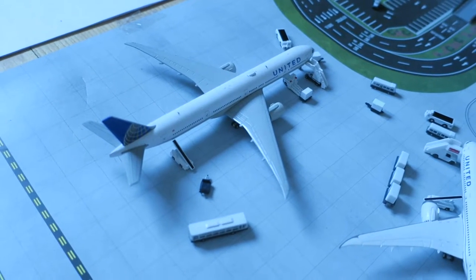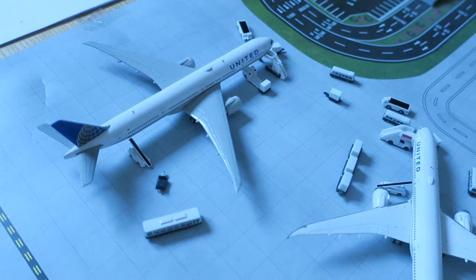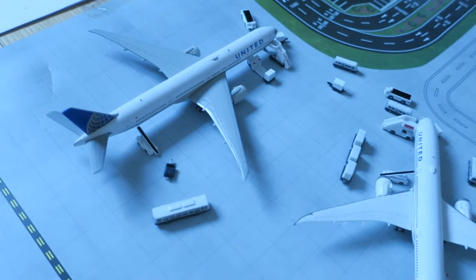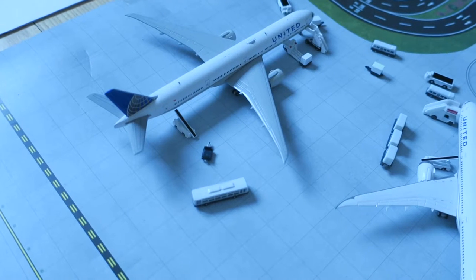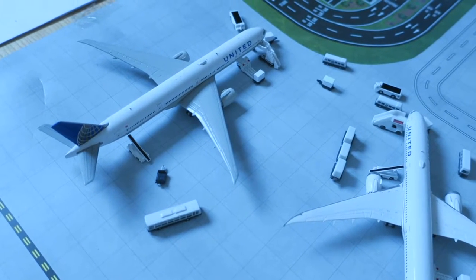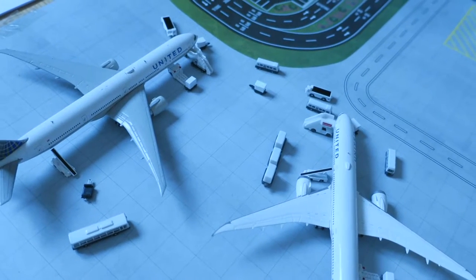Hi guys, welcome to the Small Town City National Report update. In this update, let's just get going. By the way, there are two models — one is going to be a surprise. The second one — both are military.